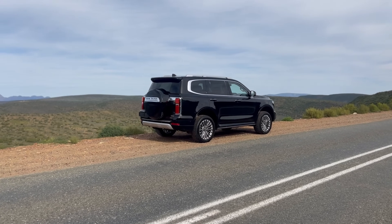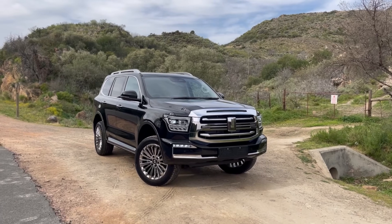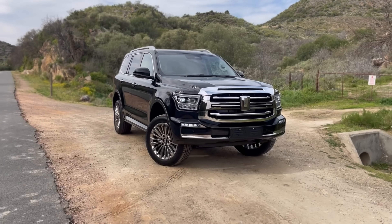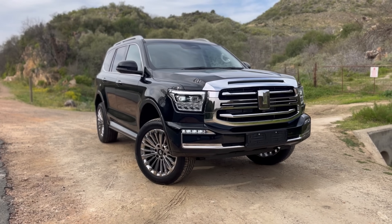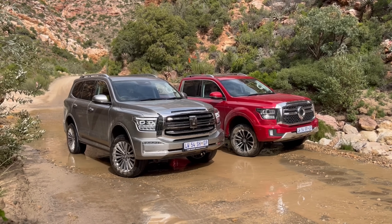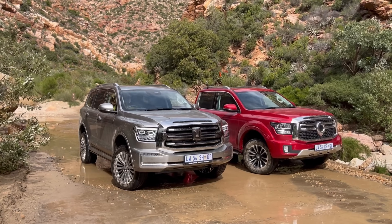At this price point, looking at the competitors, the diesel is important. Because when someone looks at this vehicle and hears there's no diesel, they'll just go get a Ford Everest Platinum or a Toyota Prado. In South Africa, the people who buy these vehicles want to use and tow with them. You're already complaining about low-end torque in this vehicle — imagine towing a caravan. A diesel would give you that low-end torque.